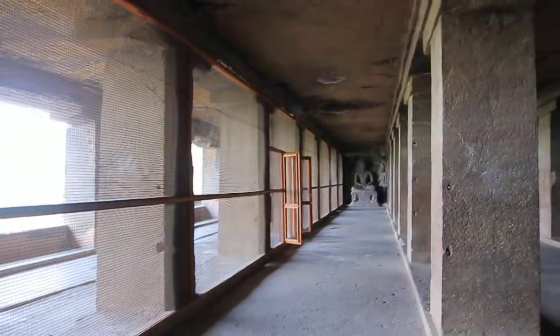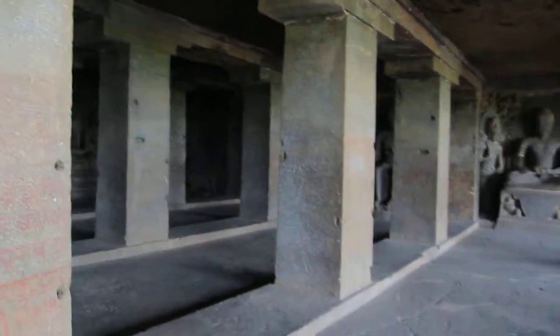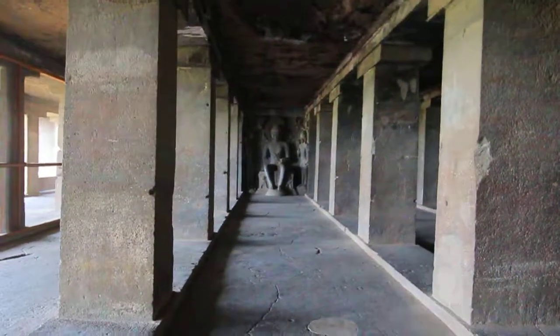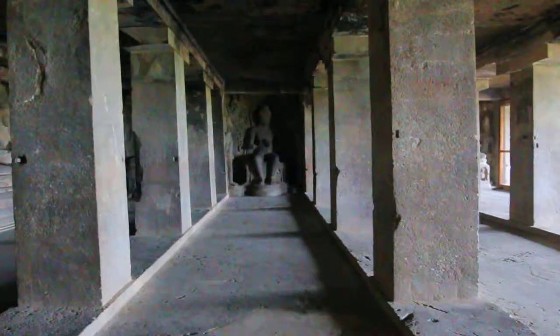We entered from that gate, then went that side, and took a full circle. There's one this side and one this side, and in between there's everything else. Both sides — every tier has Buddha figures on both sides, similarly this side and then this side.